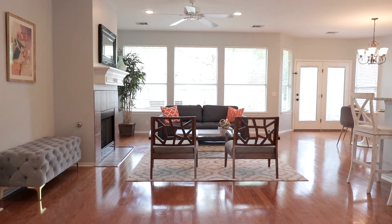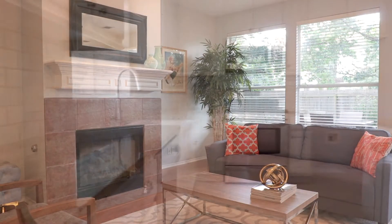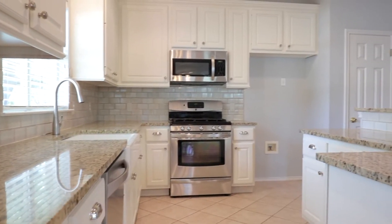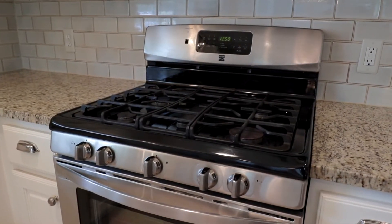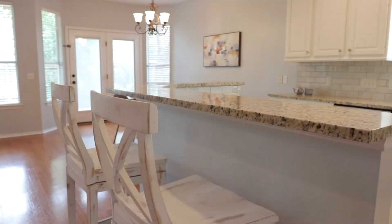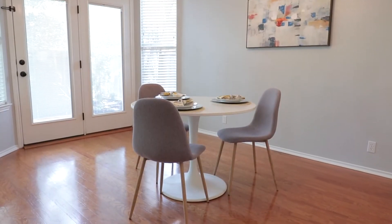Entertained by the gas fireplace in the spacious living room, the kitchen boasts granite counters, stainless steel appliances, Kohler farmhouse sink, and five-burner gas range. Enjoy your meal at the bar height counter or in the adjacent dining area.